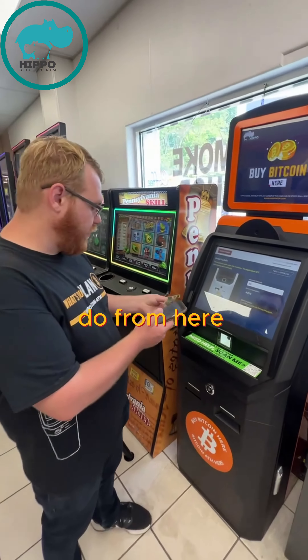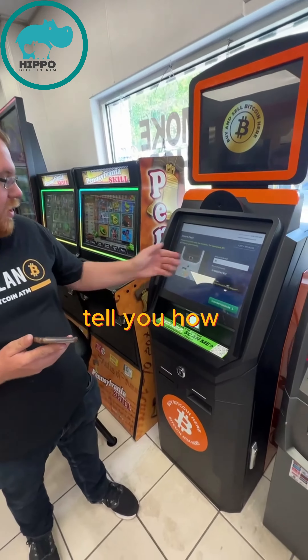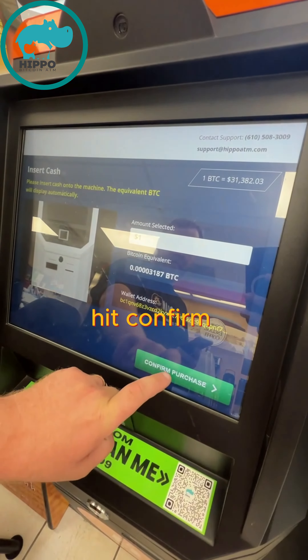Then all you do is put your money in, and it will tell you how much you have put in. If you have the amount you want, hit Confirm Purchase.